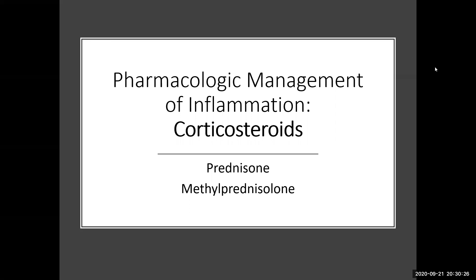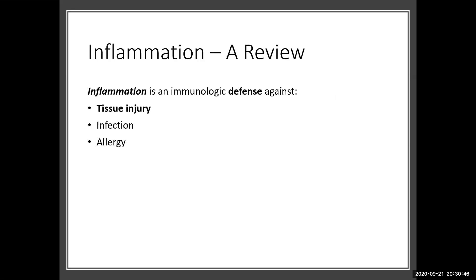Hi, this is Dr. Purcell. Let's talk about corticosteroids and the pharmacologic management of inflammation. We're going to look specifically at these two corticosteroids, prednisolone and methylprednisolone. Even though there are many different ones, these are the two for our particular module.